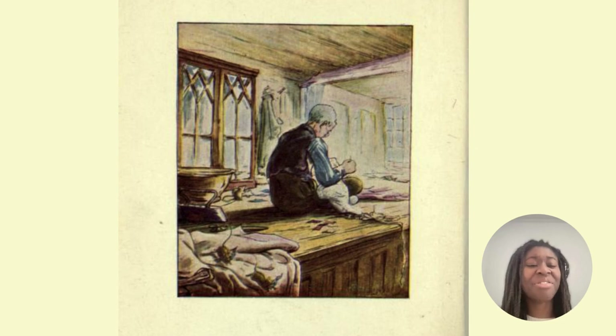Here you can see a picture of a tailor — an old tailor man. A tailor is someone whose job it is to make fitted clothes. So those can be suits, it could be trousers, it could be jackets, etc.